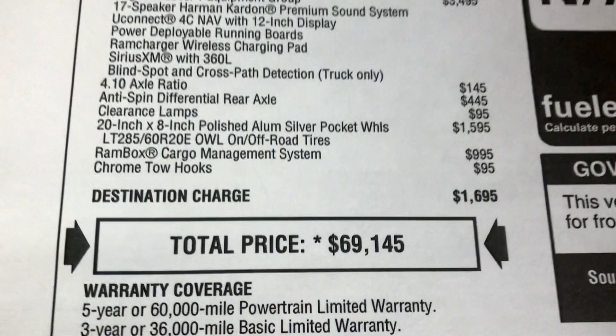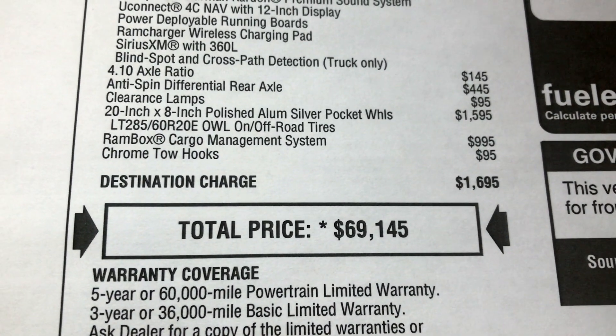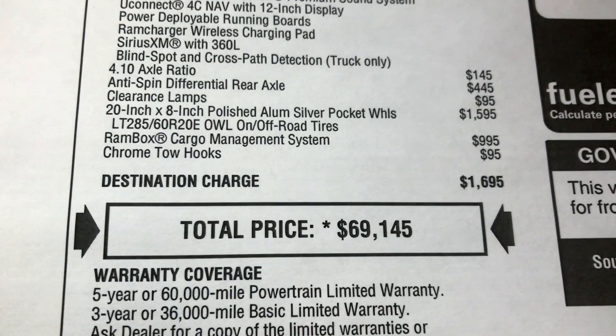Clearance lamps were an option at $95 and were chosen on this truck. The 20-by-8-inch wheels were also optioned. Destination comes in at $1,695. With all options, the price tag on this gas truck comes in at $69,145.